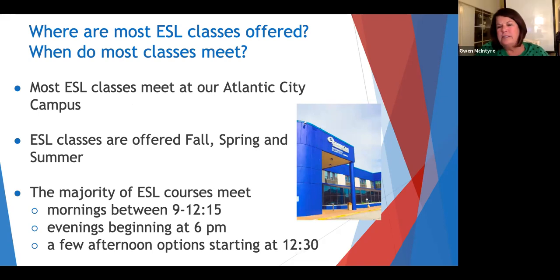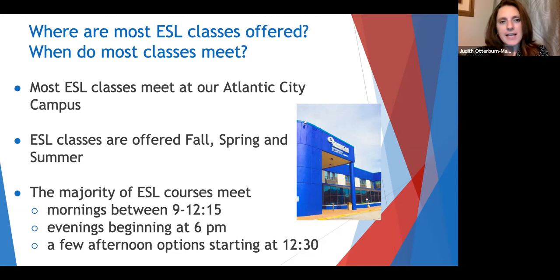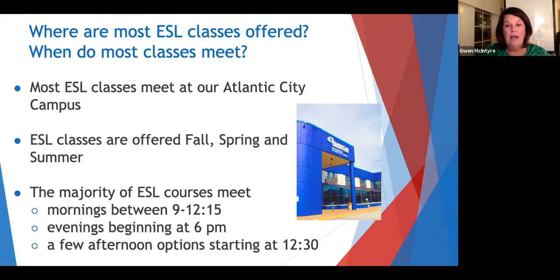Judith, where and when do these classes meet? Well, our classes are mainly offered on our Atlantic City campus and we offer classes throughout the year, starting in the fall from September until December, then the spring semester from January until May, and then in the summer. Our classes are offered Monday through Thursday the majority of the time — mornings from 9 to 12, in the evening at 6, and we do offer some classes at the noon hour. Great, a lot of flexibility there!